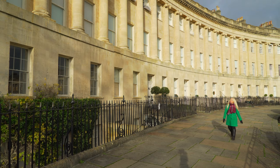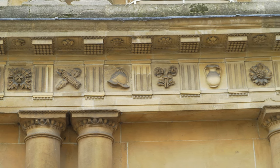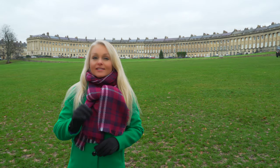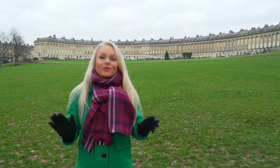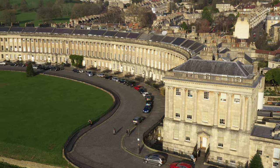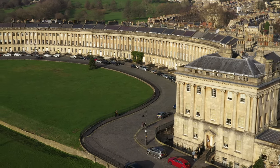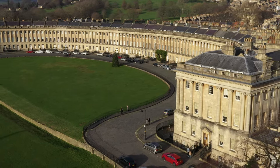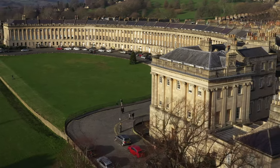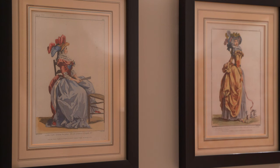Now that we're rejuvenated from the baths, it is time for a walking tour of Bath's gorgeous Georgian architecture and its secrets. This is the Royal Crescent. Built in the late 1700s, it is one of the finest examples of Georgian architecture in the entire United Kingdom. At 500 feet long, it is a sweeping arc of elegant townhouses forming a perfect half-moon shape around the Royal Victoria Park. It was designed to give the upper class of Bath a country home feel right here in the city. Today, there's even a five-star hotel in the center of the Royal Crescent.